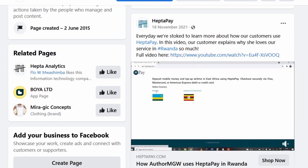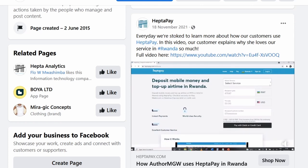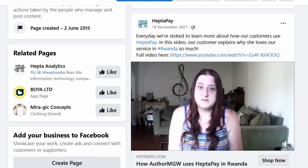One more thing — HectorPay actually saw this video and contacted me asking if they could use it on their website. I love the product so I said yes, and next thing I knew, I was the face of HectorPay.